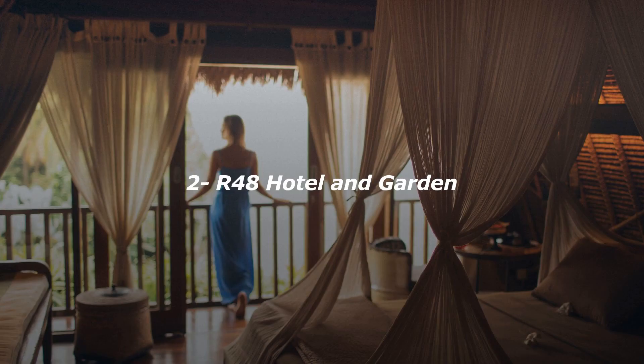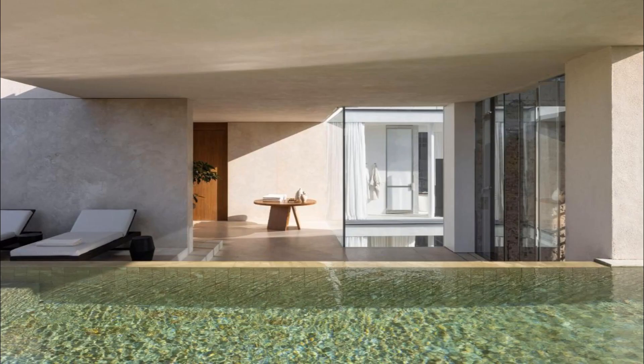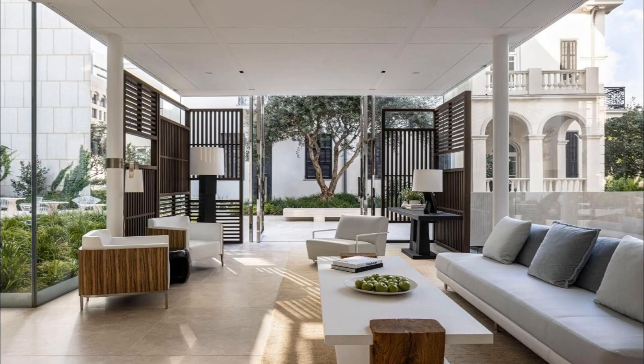Number 2. Ideally located in the center of Tel Aviv, R48 Hotel and Garden offers air-conditioned rooms with free Wi-Fi, free private parking and room service. Among the various facilities of this property are a garden, a terrace and a restaurant. Guests can make use of a bar. At the hotel, the rooms are equipped with a desk and a flat-screen TV.